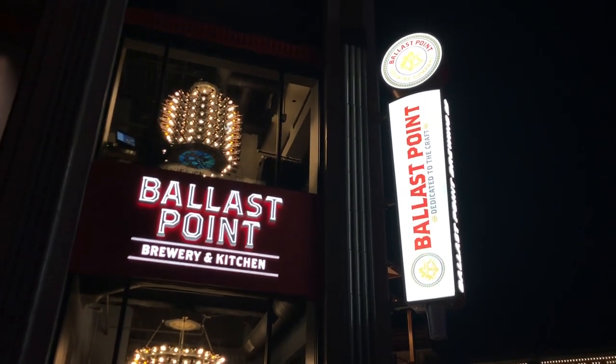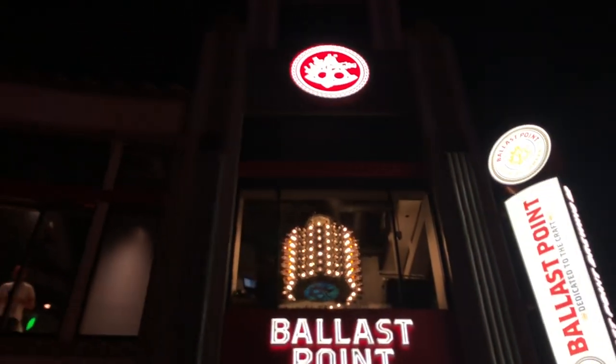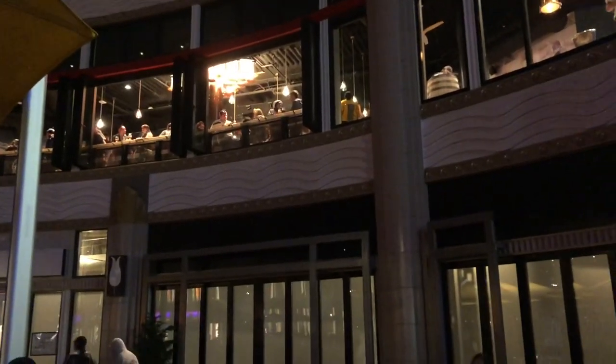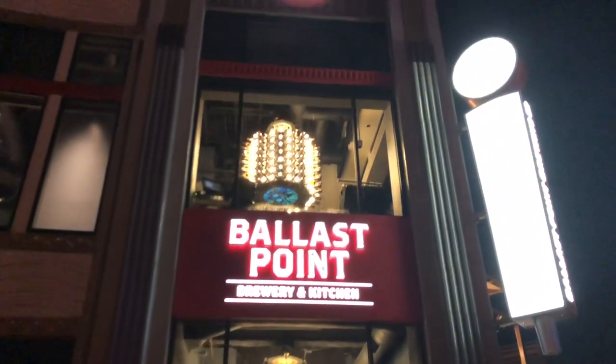All right, we are here at the newest addition to Downtown Disney at the Disneyland Resort, Ballast Point. All opened up and ready to go today. The bar is pretty busy in there, so we're going to go head on in. There's some fun stuff in there, including a Build-A-Bear Easter egg. Keep an eye out for that — it will be very easy to find as we present this video. If you don't want that spoiler, then you can tune out now.